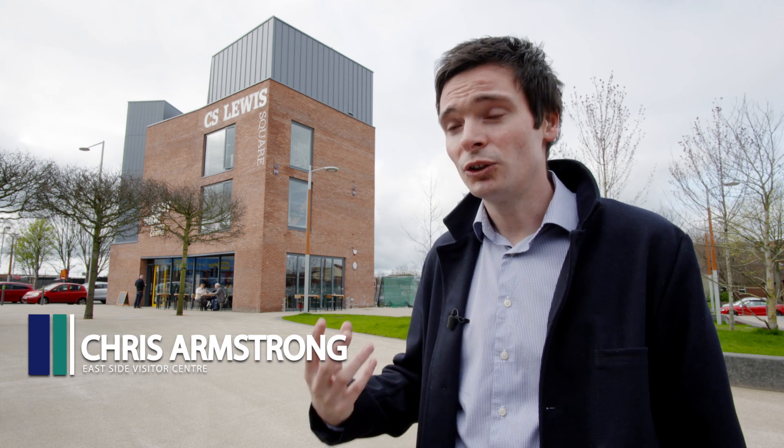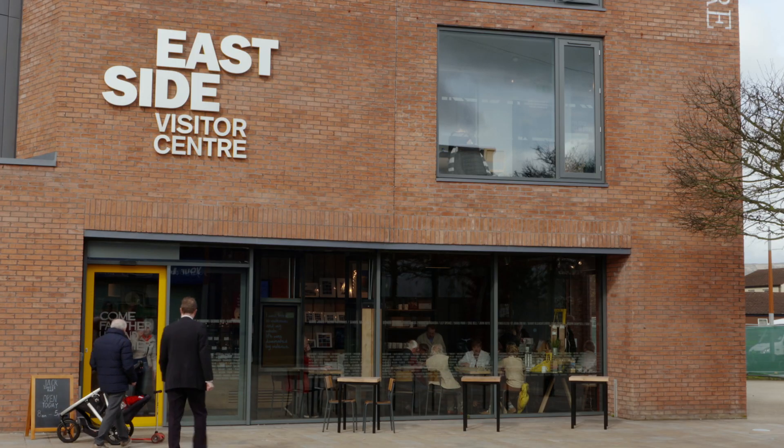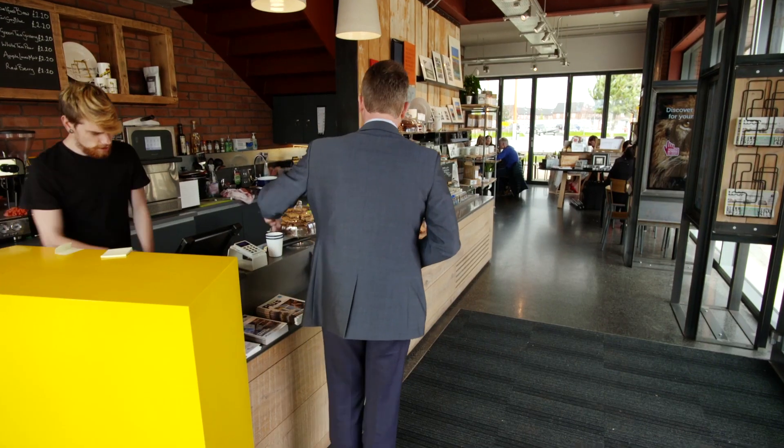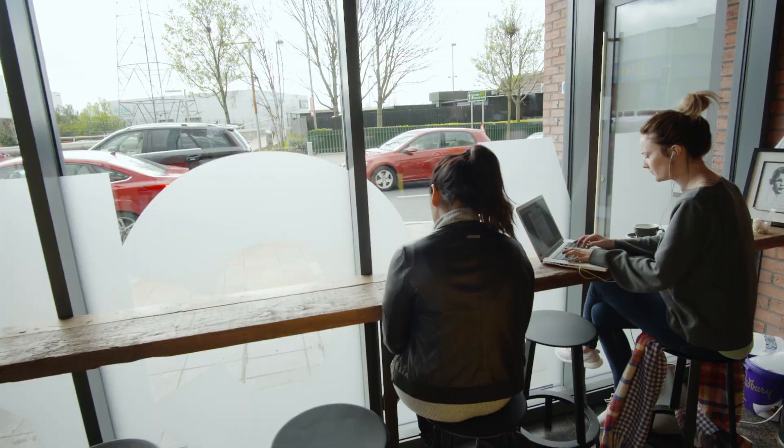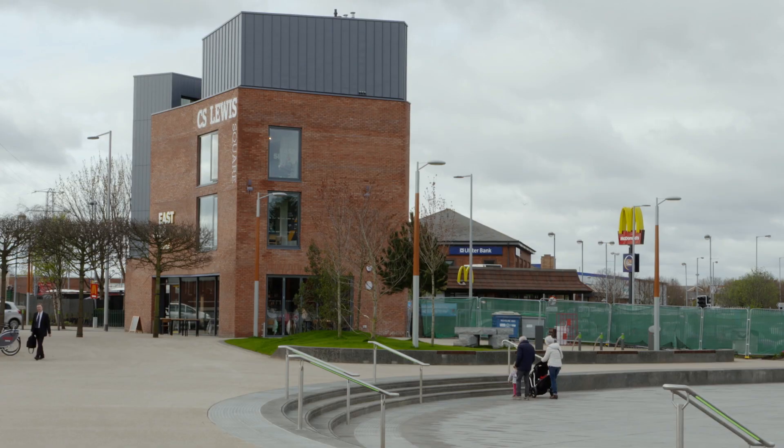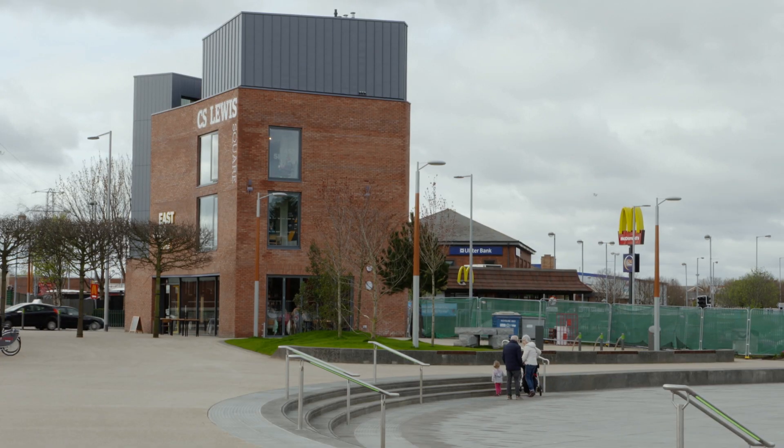Historically East Belfast has obviously played a huge role in Belfast's industrial past, but over the last maybe 20 to 30 years businesses had sort of ceased. This area, particularly Hollywood Arches, had a lot of derelict buildings, so the Eastside Visitor Centre has made a massive difference in terms of putting East Belfast on the tourism map and connecting East Belfast and our tourism facilities with the rest of the city and indeed the rest of Northern Ireland.